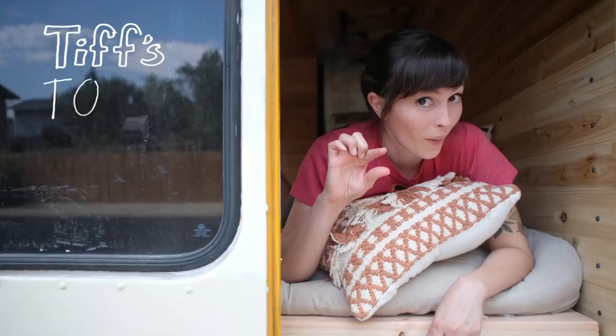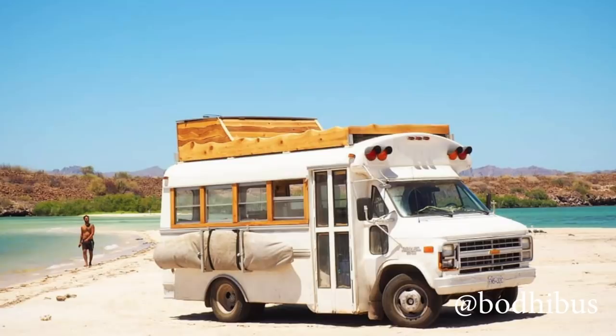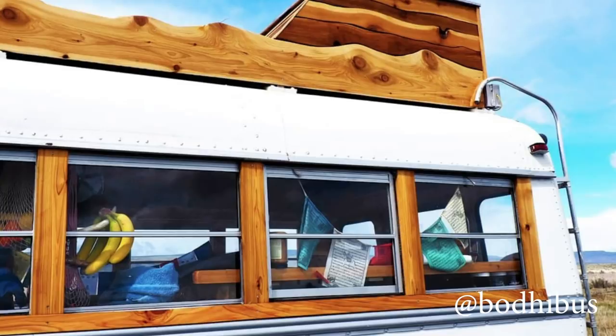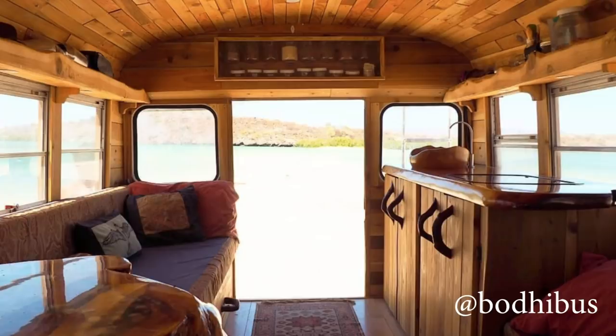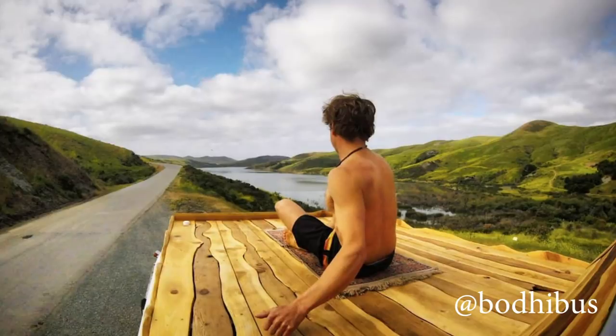So at number 10 I have for you the Bodhi Bus, at Bodhi Bus, and that's short for Bodhichitta. I had to look up what Bodhichitta is — it's a spontaneous wish to attain enlightenment motivated by great compassion for all sentient beings, accompanied by a falling away of the attachment to the illusion of an inherently existing self.